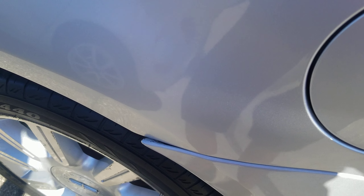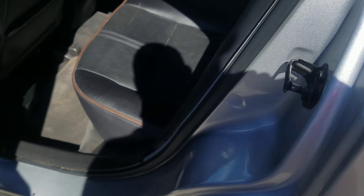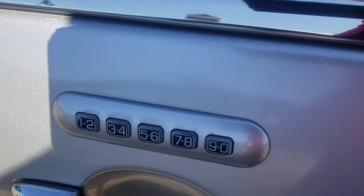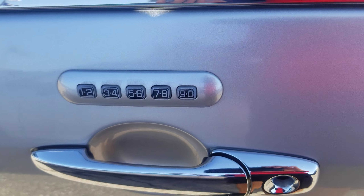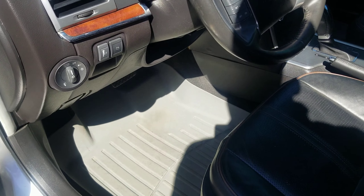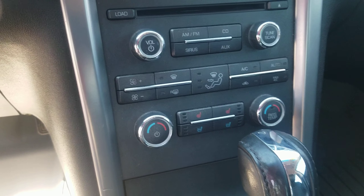Looks like this bumper doesn't like to stay tight all the way, but inside very clean, well taken care of. Weather mats are still in good shape with no rips or tears in any of these back seats. It does have the keyless entry keypad as well as a remote start system, all weather mats, heated and cooled seats. No rips or tears in the leather up here either.